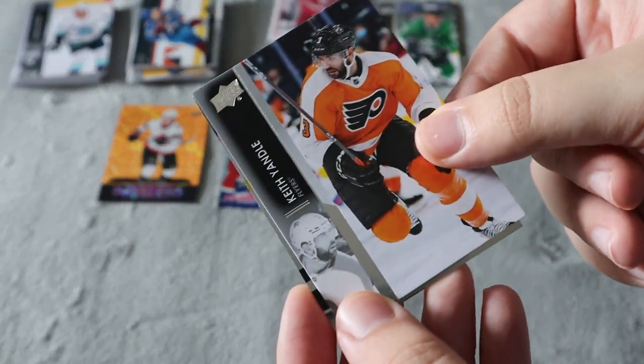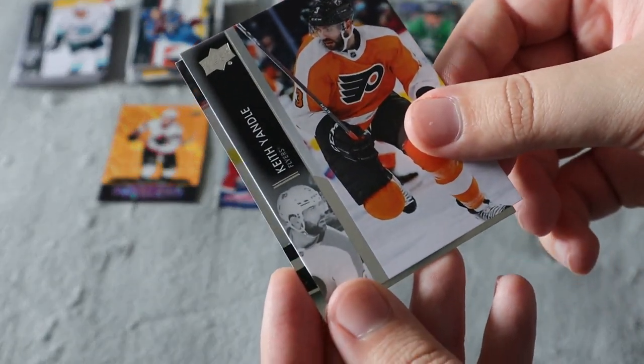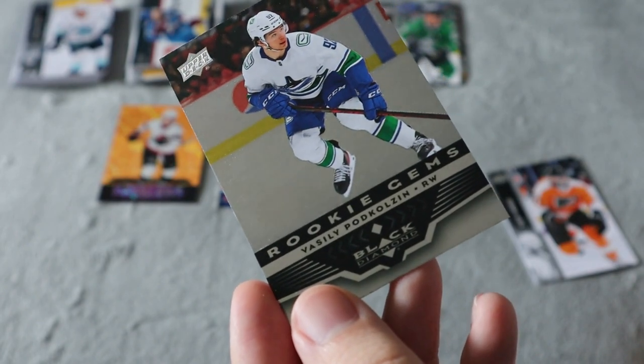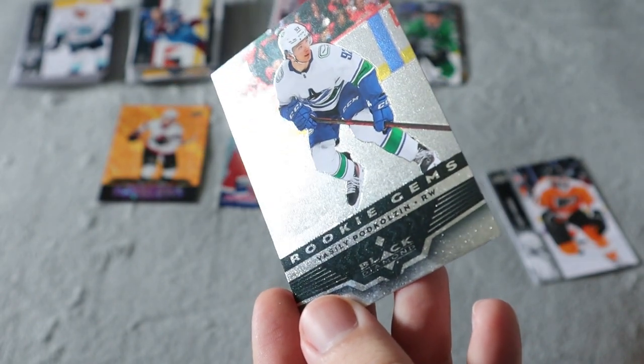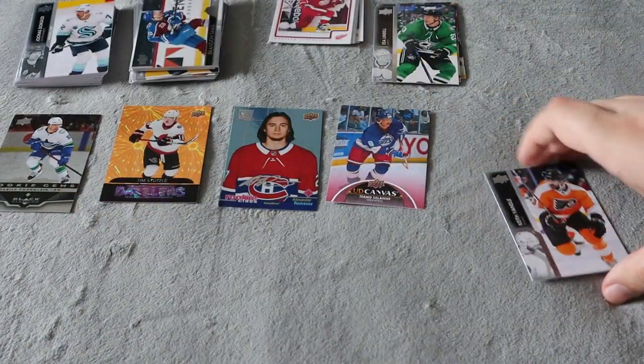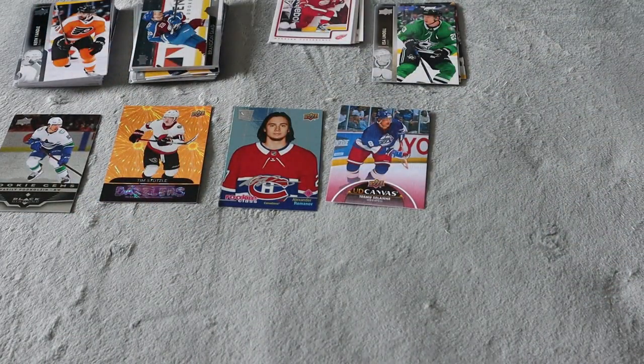The card we did get that's not a base card is a Rookie Gems for Podkolzin — I probably butchered that — but I haven't gotten any Black Diamond on the channel before, so that's cool that it's included in the box.